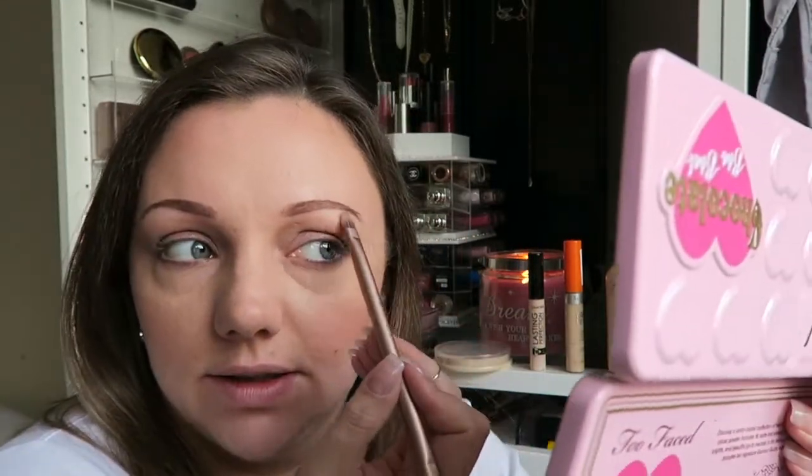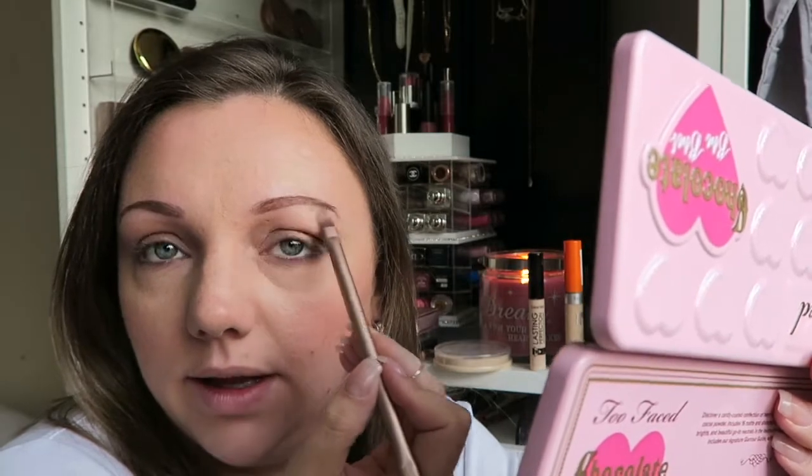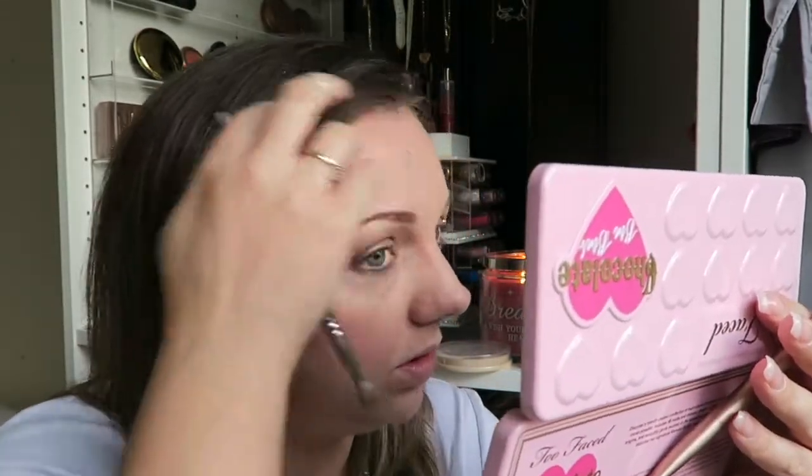Then I'm going to take my Naked 3 brush — I'll take the small end and run it through Satin Sheets, which is this beautiful highlight shade. I'm just going to give my brow bone a little bit of something-something, and then buff it out. Then I'm going to add some more highlight onto my brow bone using the highlighting palette.